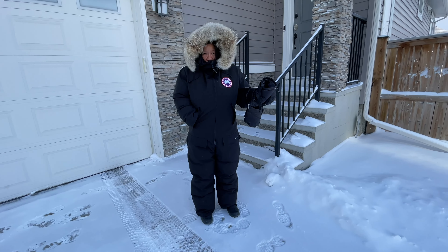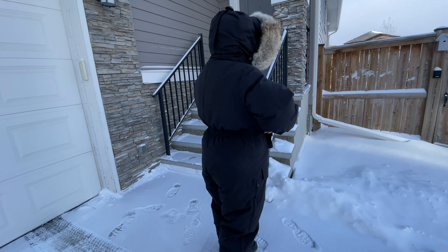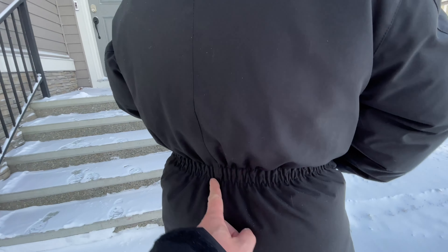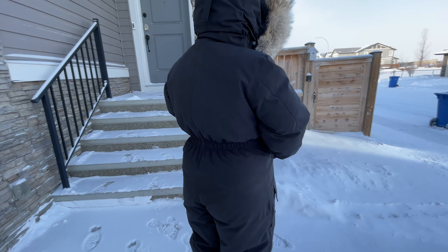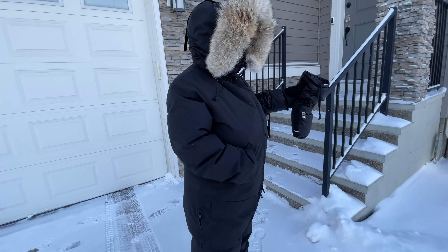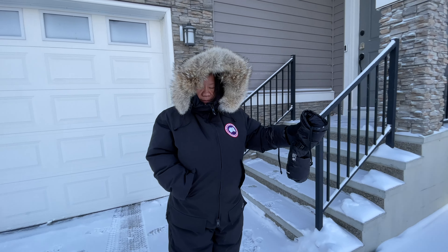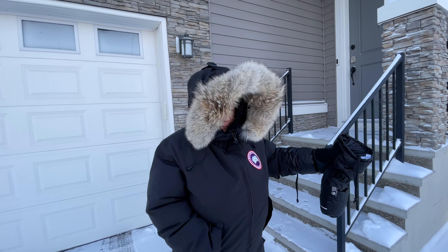Or look into getting the suit custom hemmed for your height. Now as far as fit in the hips is concerned, there is ample room for layering, and that's what it's meant for. The fit on this is a little more relaxed — it has an elasticized band around the waist area to keep it close to the body and to prevent leakage of heat and air flowing through the suit.